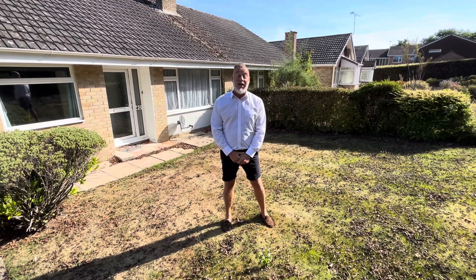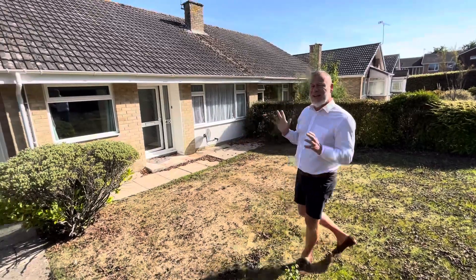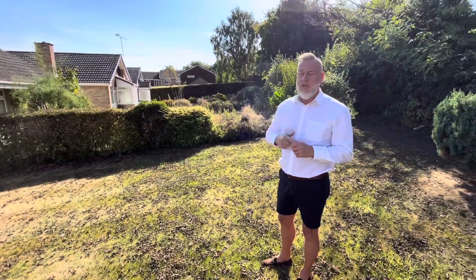Hi guys, it's Terry from Thacker and Revitt. Today we are in Merley and we're in Sopworth Crescent. We have this lovely semi-detached bungalow available for rent. Great location, close to the shops, and we're just going to walk you through the property.